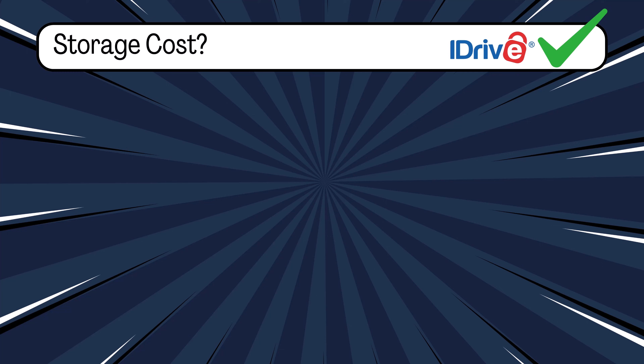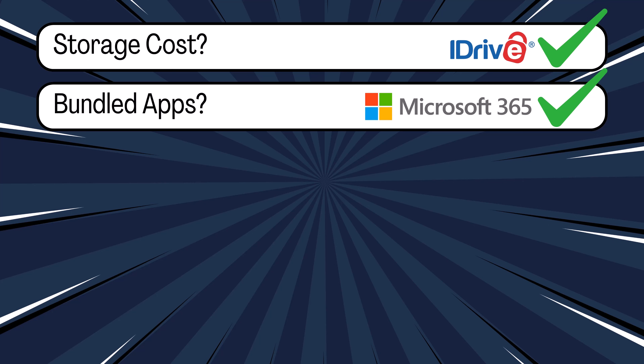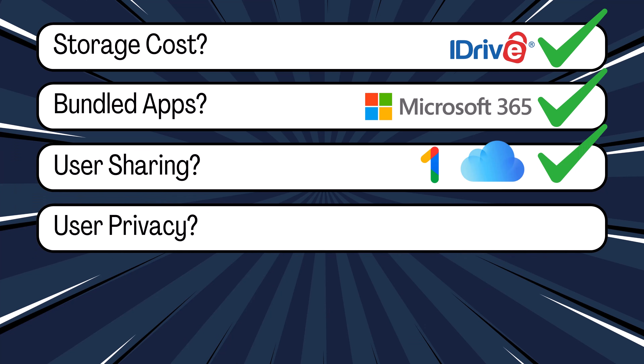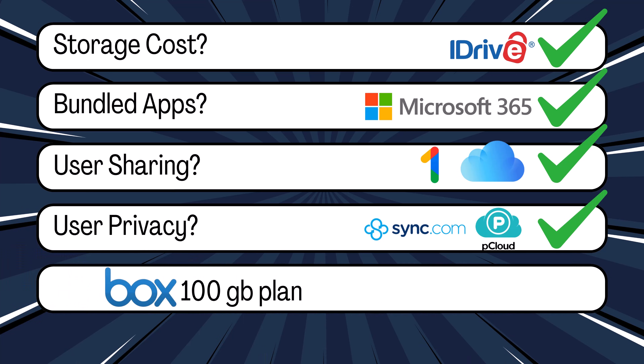If you're looking purely at storage costs, iDrive wins by a landslide. If you want cloud storage with Office apps and AI, Microsoft 365 Personal is your best bet. If you want to share with family, go with Google One or iCloud Plus. Need privacy? Sync.com and pCloud have your back. And if you're still paying for Box's 100 gigabyte plan, it's time for an upgrade.